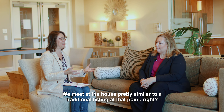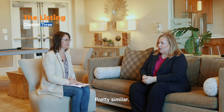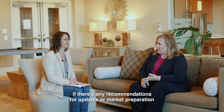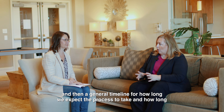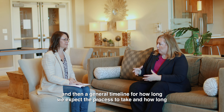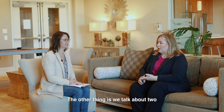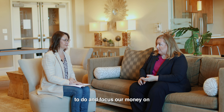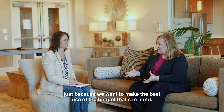Once they have the paperwork, we meet at the house — pretty similar to a traditional listing. We discuss the current market value, any recommendations for updates or market preparation, a general timeline for how long the process will take to list and sell the property. We also talk about what we would and would not recommend updating, so we make the best use of the budget on hand.